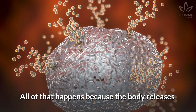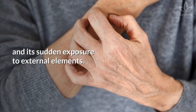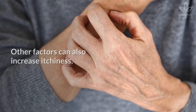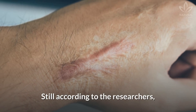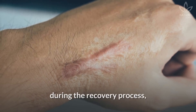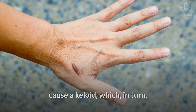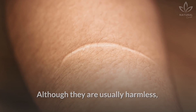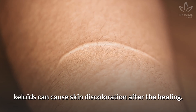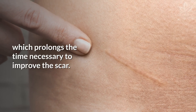All of that happens because the body releases histamine in response to the wound and its sudden exposure to external elements. Other factors can also increase itchiness. According to researchers, during the recovery process, the healing tissues can overgrow and cause a keloid, which in turn irritates the area even more. Although they are usually harmless, keloids can cause skin discoloration after the healing, which prolongs the time necessary to improve the scar.